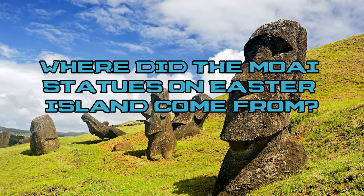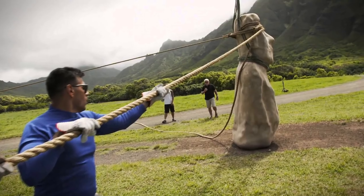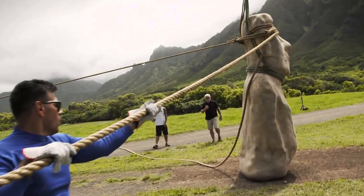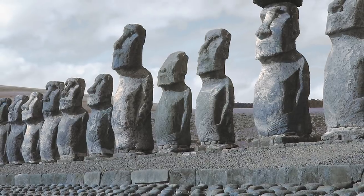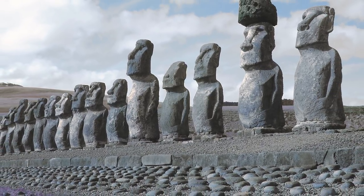And now we return to our question: where did the Moai statues on Easter Island come from? If we're being technical, most of them came from Rano Raraku, a volcanic crater on the island, since that's where their materials were taken from. However, if we're looking at how they came to be placed where they are, the scientific consensus is that humans did the job. We're not certain how, but we have a number of theories which will require further evidence to confirm one way or another. At the end of the day, it's up to you to decide what you believe — or maybe even go to Easter Island and discover the truth yourself.